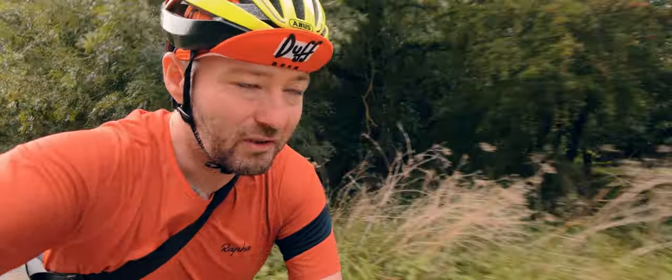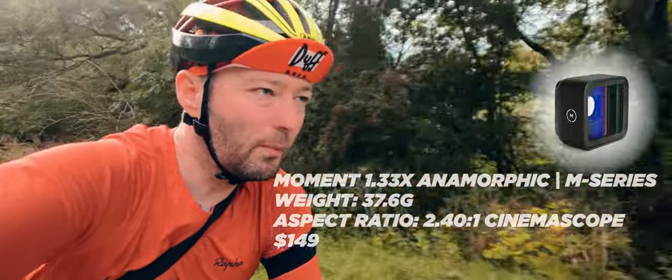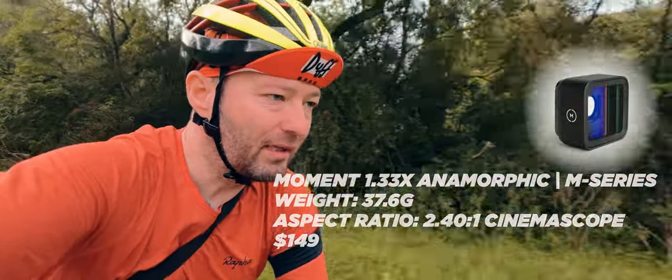I've also got another fantastic lens which is like a cinema lens. It's a 1.33 Moment Lens.